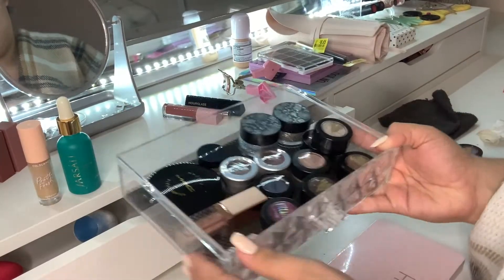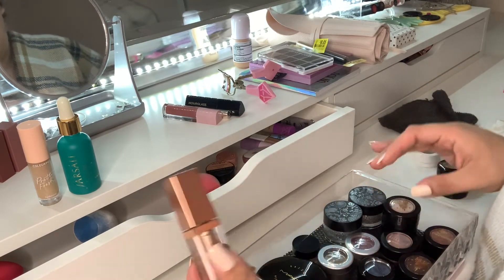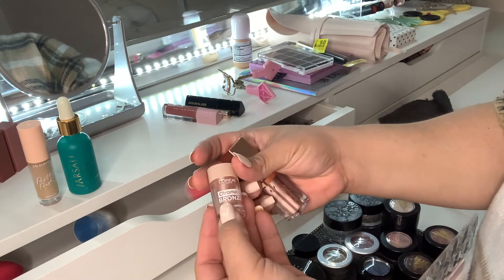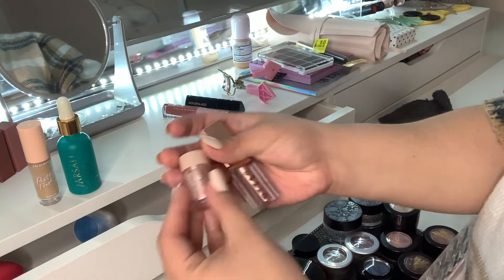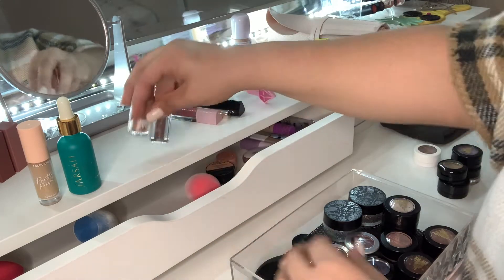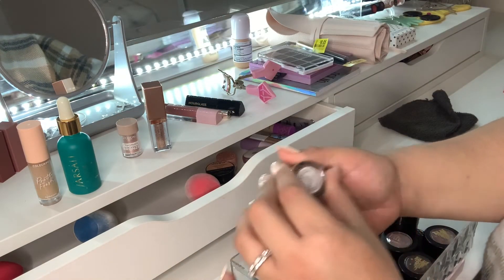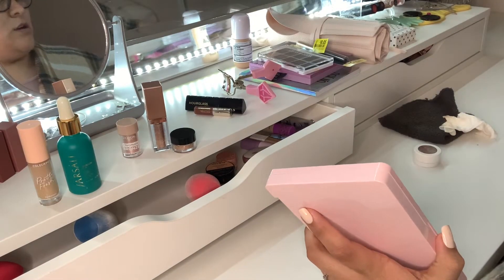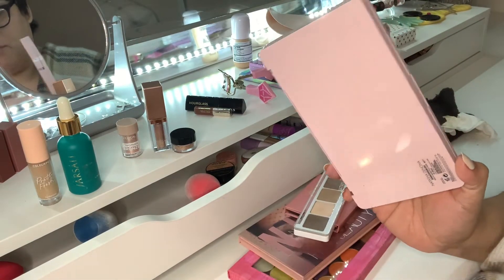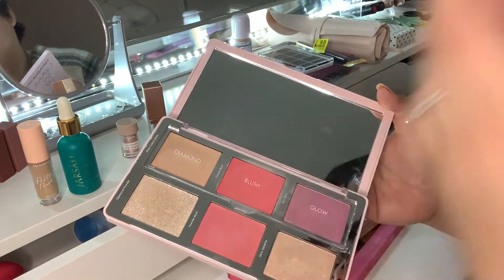For single shadows, I'm going to pull the Stila Kitten single shadow and the L'Oreal Chromatic Bronze in As If — I'm trying to do more Valentine's looks so these two make sense. I'm also pulling my Pat McGrath Crystalline Pigment in Angel Dust. Natasha just released new love lines — a mini palette and a blush and cheek duo — and a lot of people are saying it's similar to the Pat McGrath blush and highlighter palette, so I'm pulling that palette for my rotation as well.